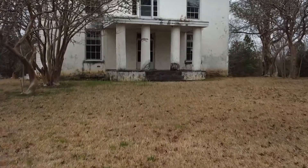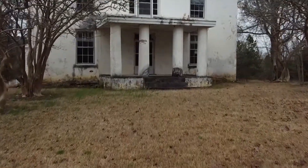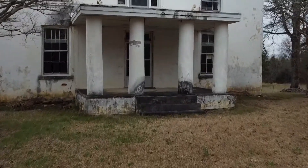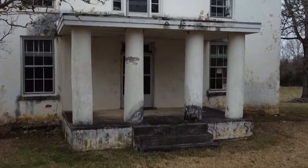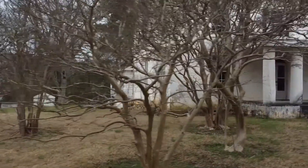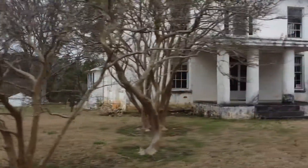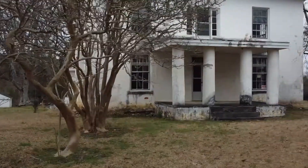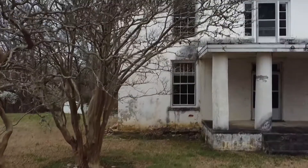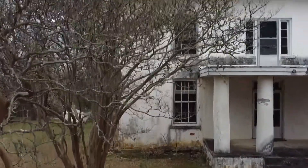It just seemed like a really nice, classic house. There's no furniture or anything inside, but it's hard to pass up something like this. It'll probably be prettier once all the leaves come out. Never quite seen one like this. I guess there's columns in the front.